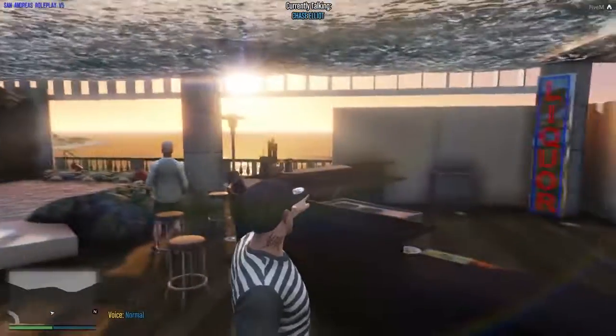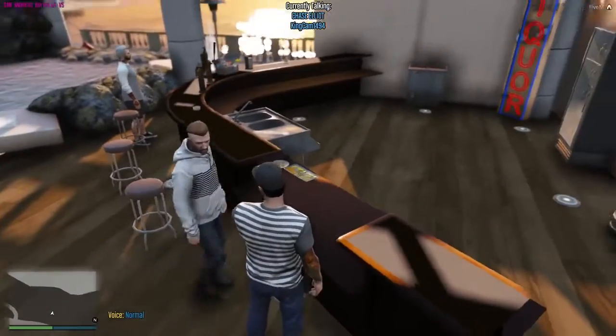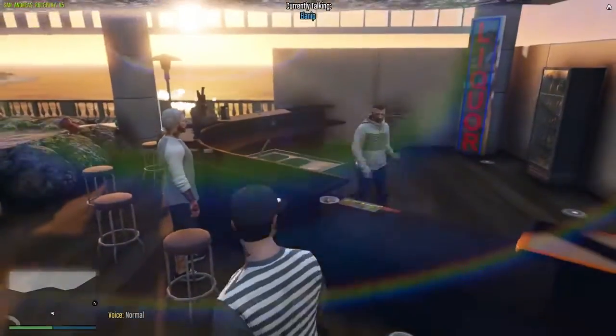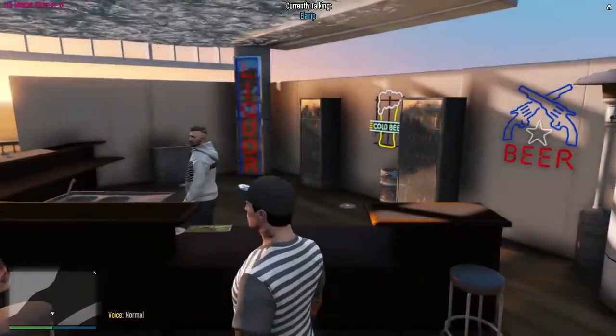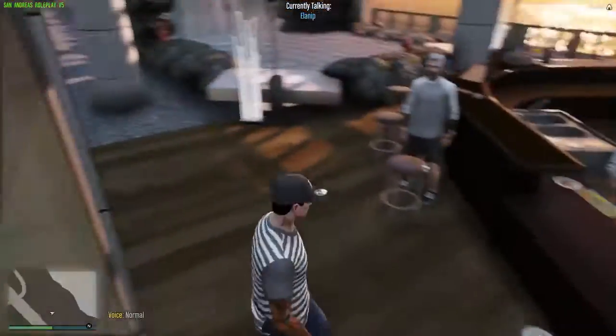This is our bar where we have sushi. Cam, there's your sushi I was telling you about. Want to get you some? You guys get a bar gal here and she serves drinks whenever we throw parties.